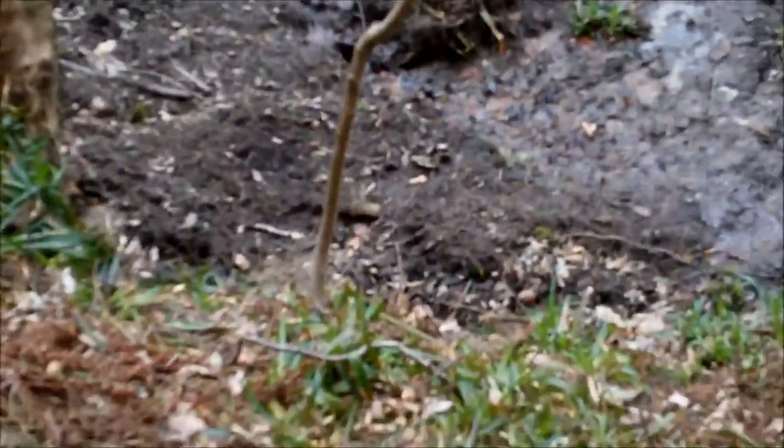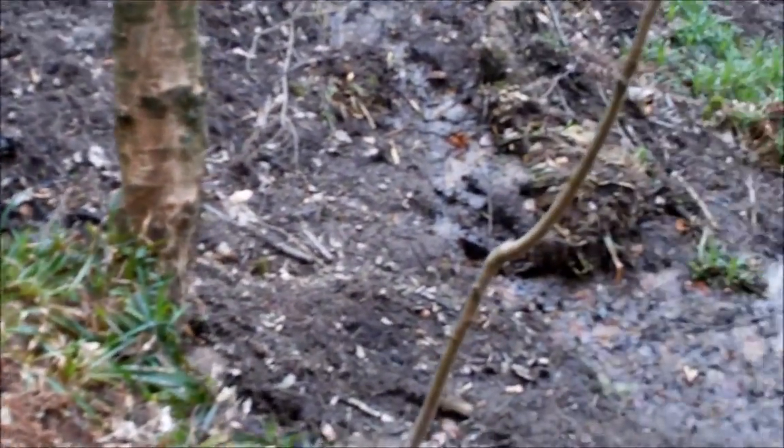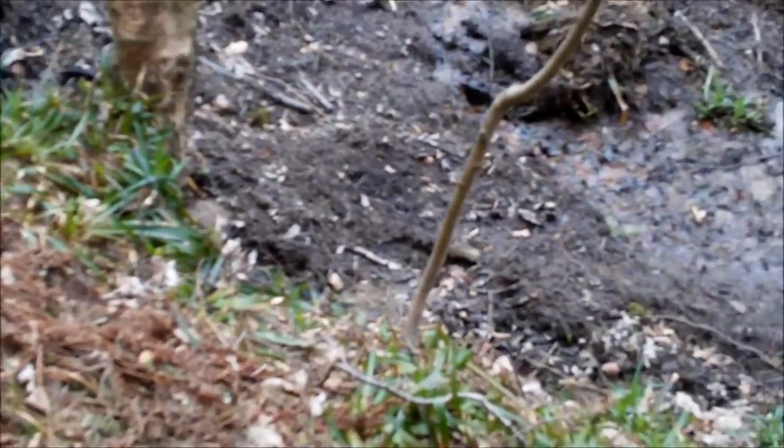I'm absolutely over the moon because this is an area of forest that I thought I would never find a water source, and I've just found exactly that, which is absolutely fantastic.